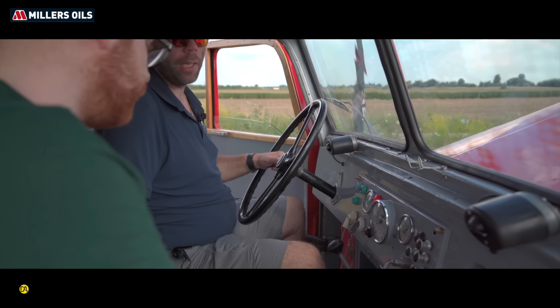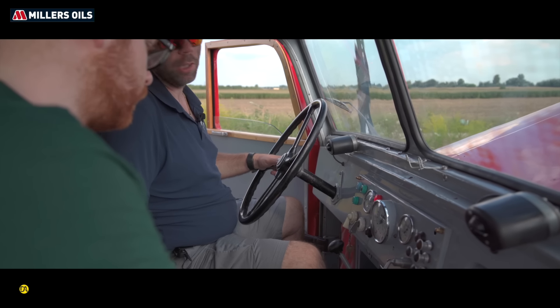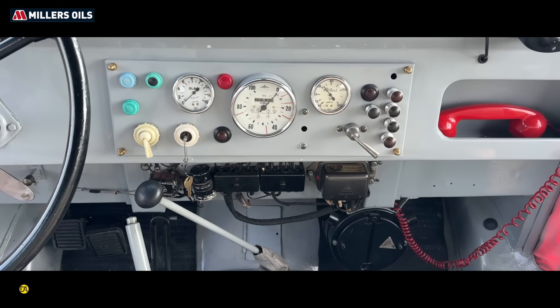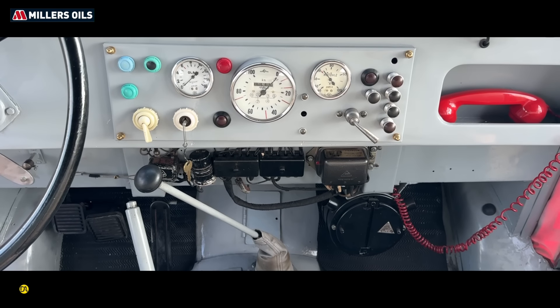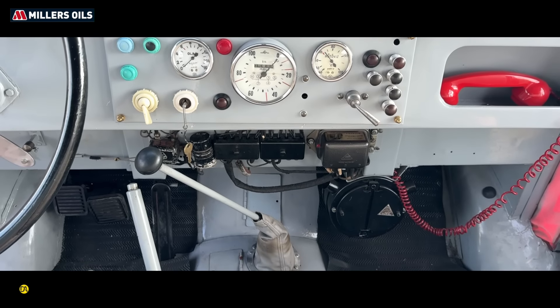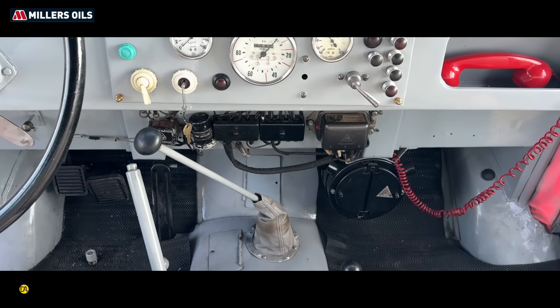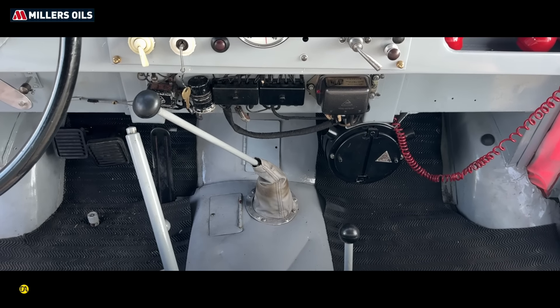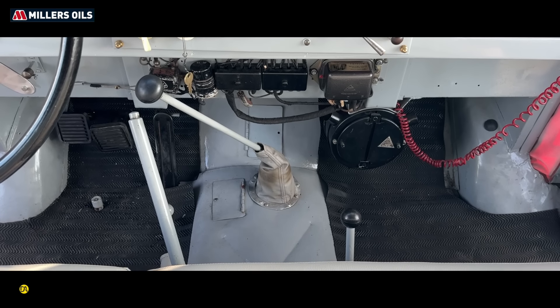Itt lehet állítani – mert hogy régi autóról beszélünk egyértelműen –, hogy fénykürtöt szeretnénk, vagy dudálni szeretnénk. Ezzel pedig lehet kapcsolni a külső világítást. Ez egy vízfőmérő, teljes egészben mechanikus. Tehát mint látszik, állóhelyzetben a vízhőfok, hogy nincs keringetés, magasan van. Egy teljesen mechanikus, de rendkívül pontos kilométeróra.